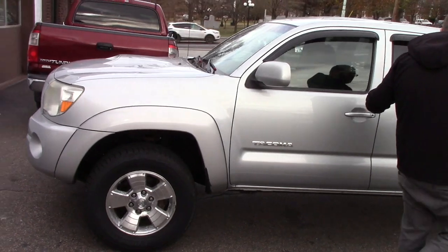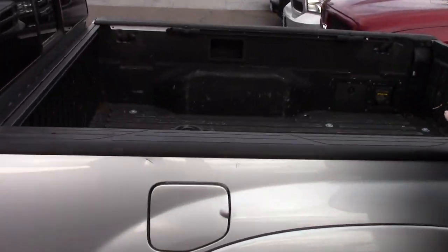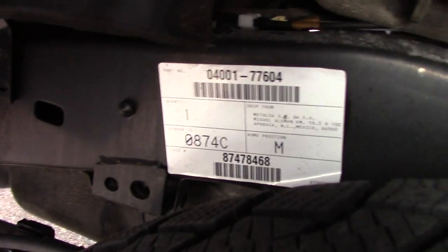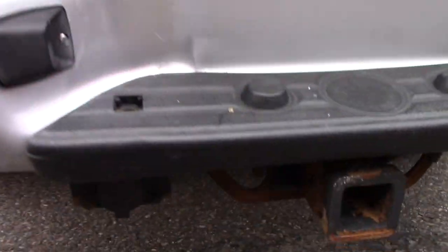Come down along the side of the vehicle — this is the double cab model so you've got the full size four doors. This vehicle was a part of Toyota's frame recall, so as you can see this vehicle has a brand new frame on it. You've got the drop-in bed liner with the rail system for securing cargo. The truck also has the tow package — you've got the tow hitch and everything on back here.